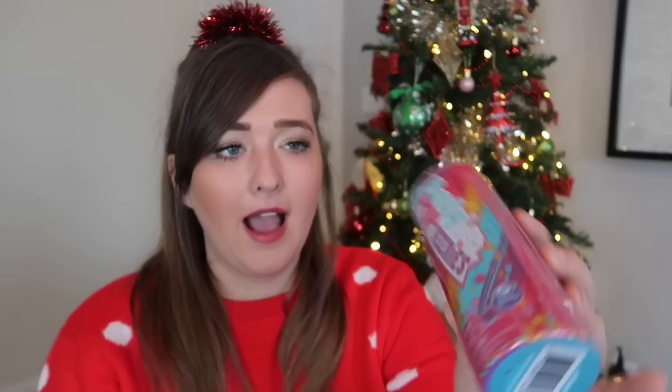Another mystery item is these Party Pop Tinies — the girls have actually worked with this company before and they sent some in the post. These are on sale everywhere right now, really cheap at about two to two-fifty. Inside it's like a rocket popper — you open it and it fires out confetti, then you get a doll inside. The girls really loved them last time, so I thought I'd pop one in their Christmas stocking.